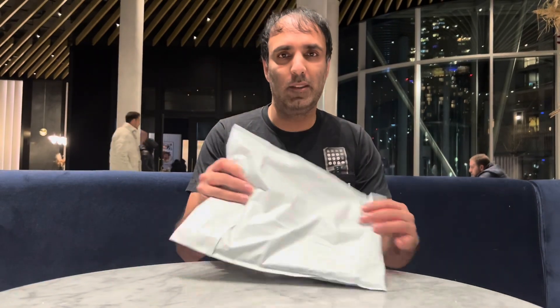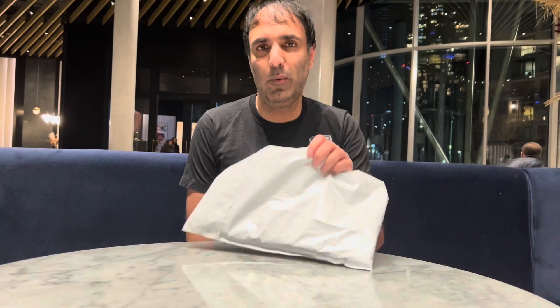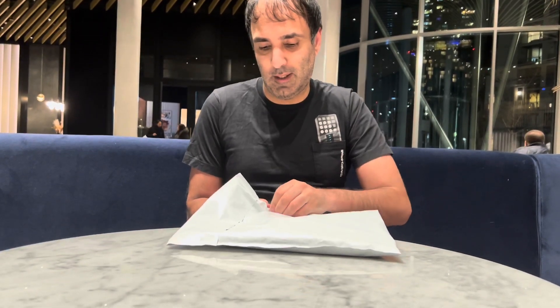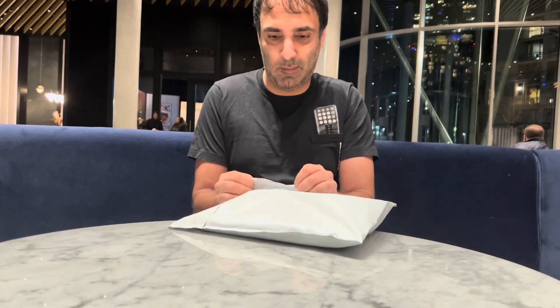Hey everybody, we are back again with another Looking At Toys video and as you can see we have this parcel that's just been delivered to us. So week three of Supreme just gone by and of course that's all the Burberry collaboration, and we were lucky enough to actually get through the checkout to get something. Well at least I hope we did — I had a whole team of people and all we managed to get was just this one product through the checkout.